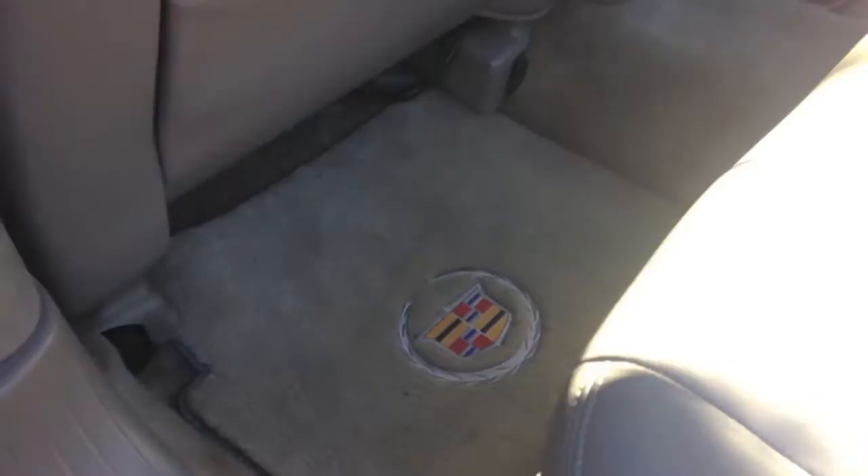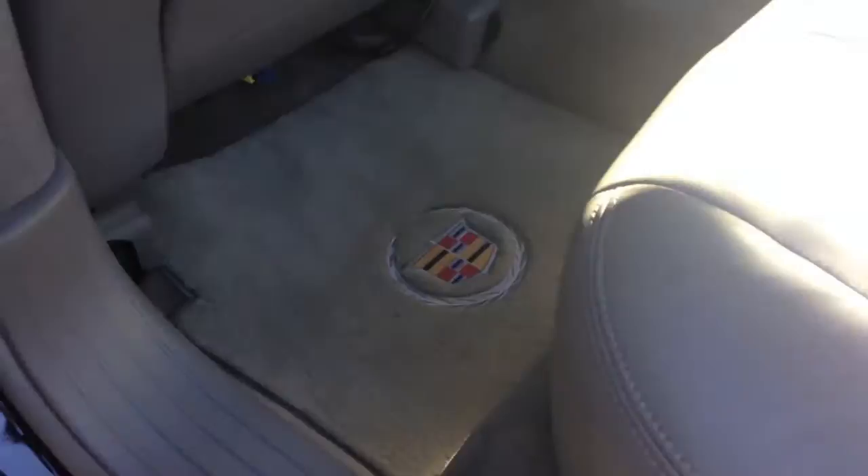These floor mats here were custom made. They're GM OEM Cadillac floor mats, and I have those all around.